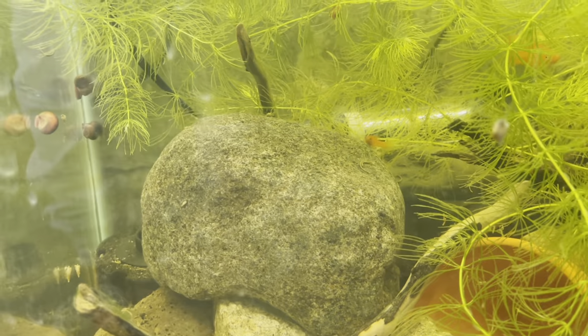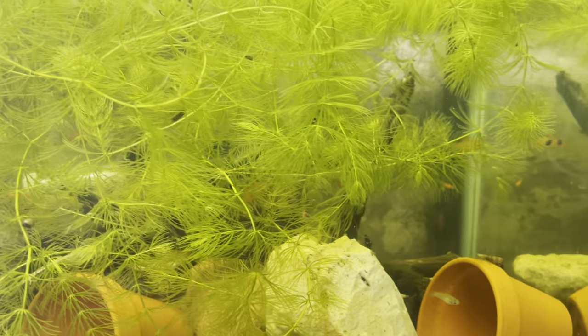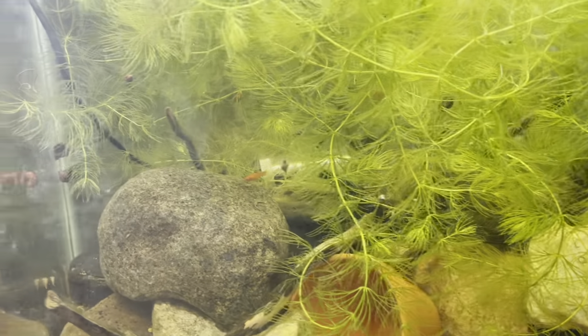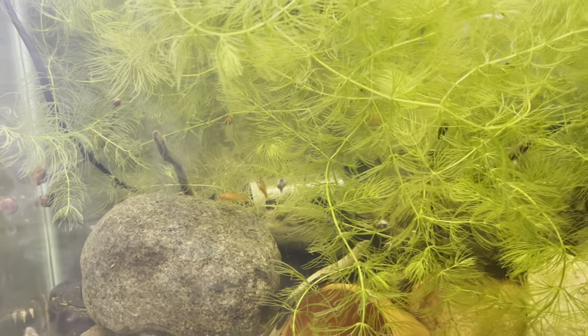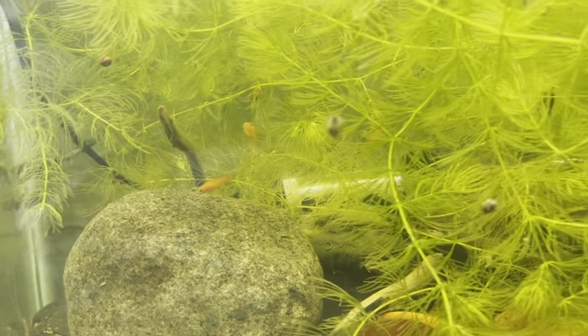All these mollies are going to be coming out of here, but I can't really give that away because that's for another video. All these mollies are going to go to a situation with some other fish and it's going to be super dope, so stay tuned for that.